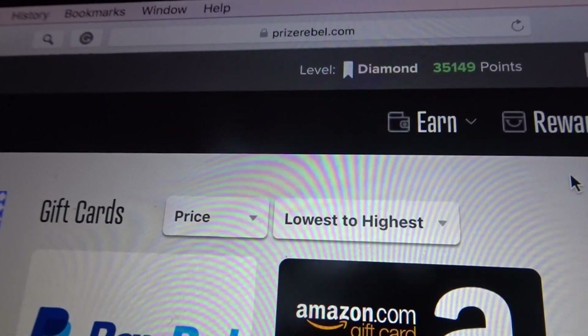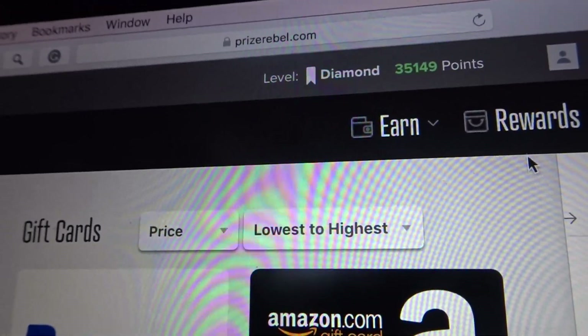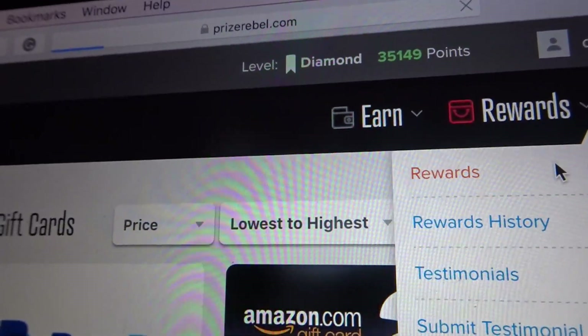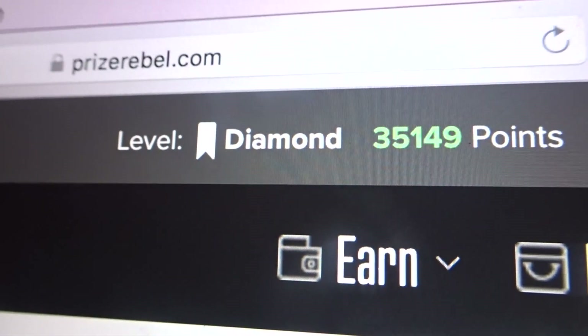Hey you guys, so I am doing a cash out for Prize Rebel. First I'm going to go to Rewards so I can show you how I'm going to access those rewards. Here is my points — I'm a diamond level member.